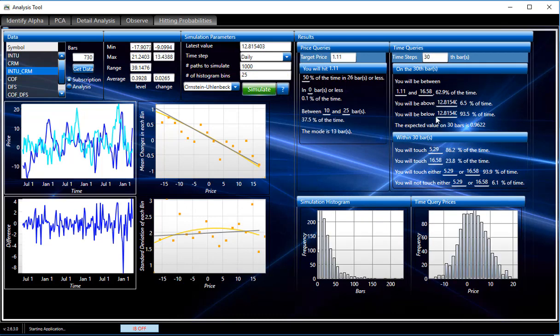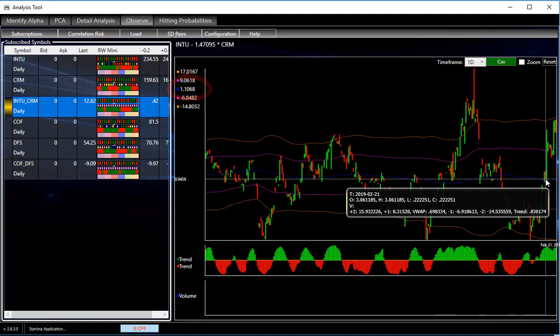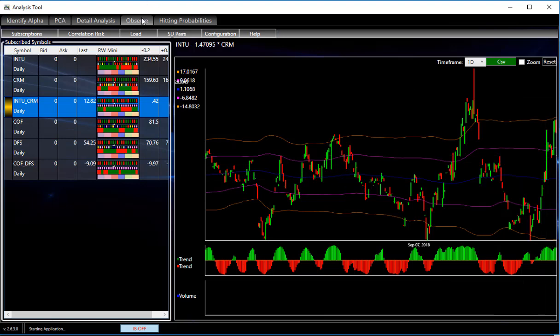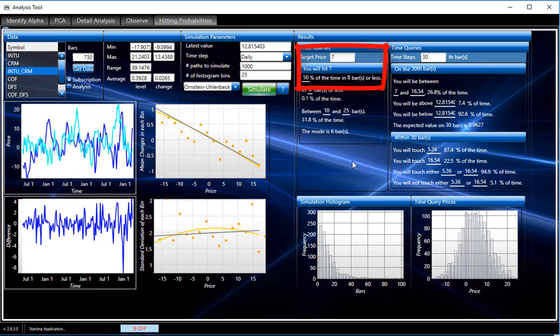Let's run the simulation. This one is showing we're at 12.81 right now, and it's a short of course, so we want to know how often we're going to be below that. It says 93.5% of the time — that's a very strong number. They're saying a target of $1.11, which is the mean. So it's asking: what's the target to get back to the mean? We might target a different price. Let's compare it to a $7 target, which would be just inside the first standard deviation. At $1.11 as a target, it's saying we'll be there half the time in 26 days. Here are the histograms of those results. If we only wanted to go to $7, half the time we're going to be there in eight days.